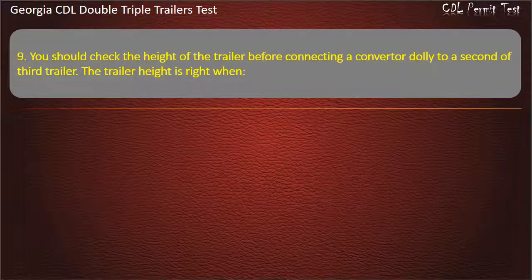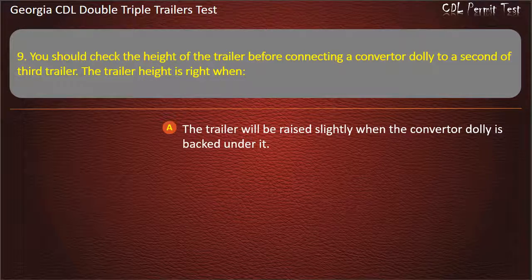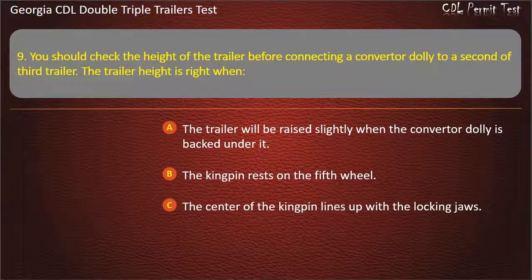Question 9: You should check the height of the trailer before connecting a converter dolly to a second or third trailer. The trailer height is right when? Options: The trailer will be raised slightly when the converter dolly is backed under it. The kingpin rests on the fifth wheel. The center of the kingpin lines up with the locking jaws. Answer: The trailer will be raised slightly when the converter dolly is backed under it.